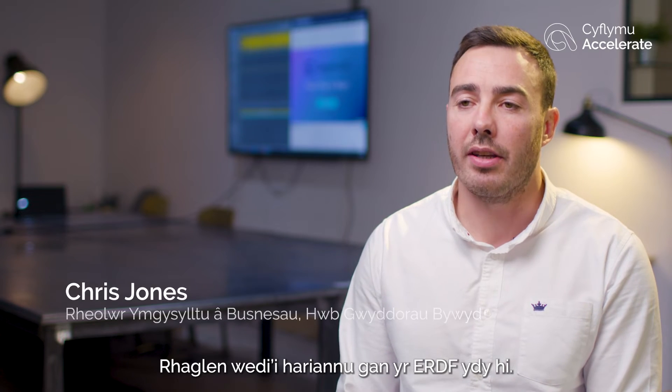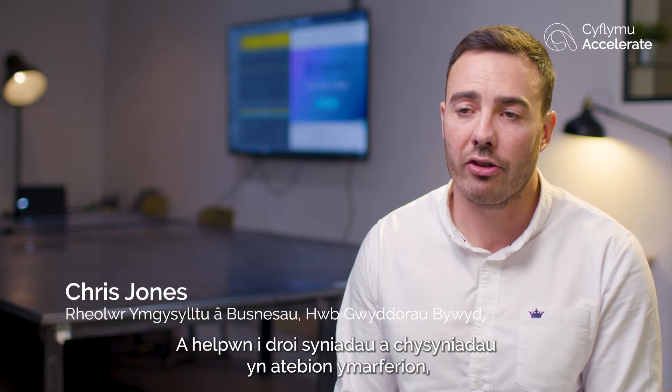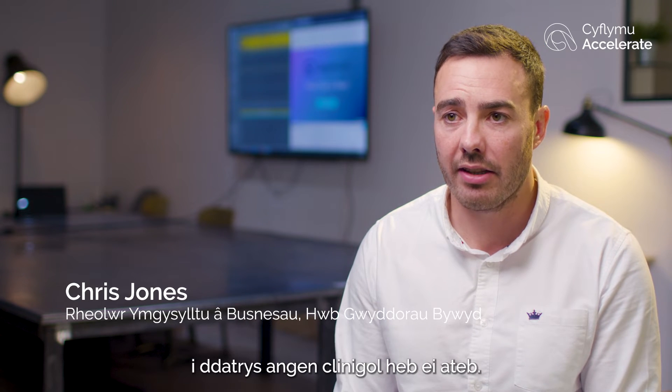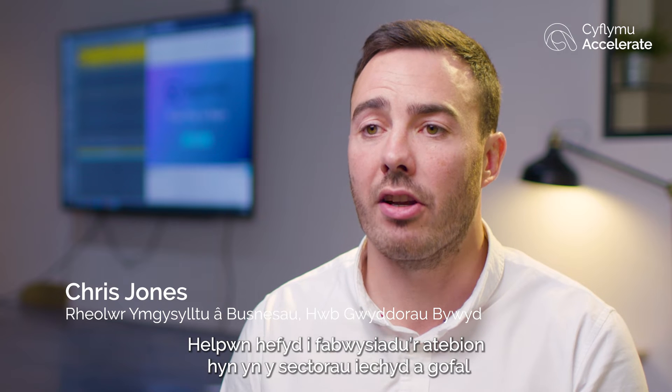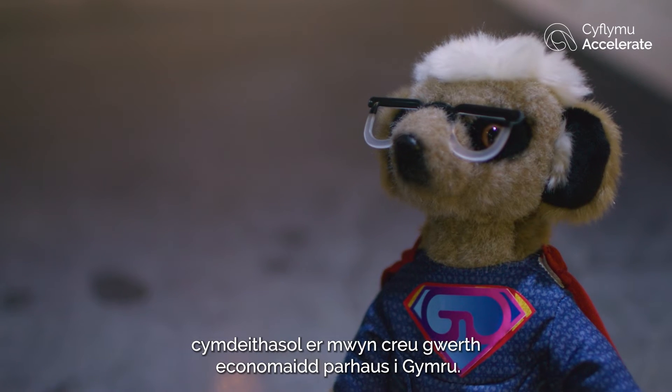Accelerate is an ERDF-funded programme and we help turn ideas and conceptions into practical solutions to solve unmet clinical needs. We also help with the adoption of these solutions into the health and social care sectors to create lasting economic value for Wales.